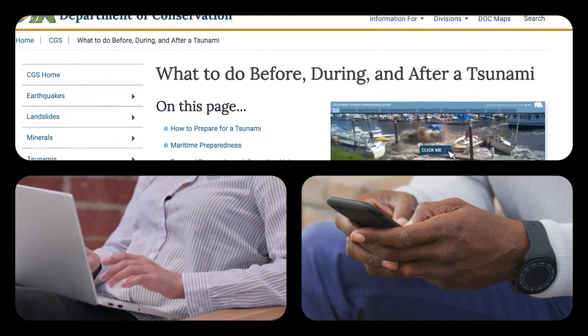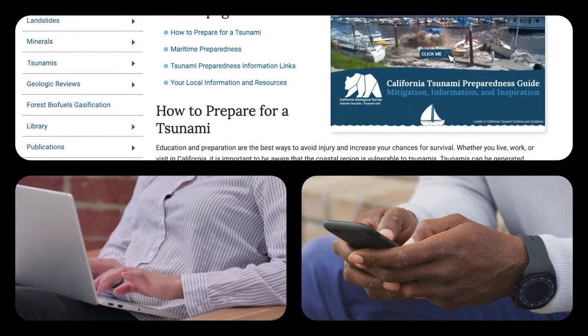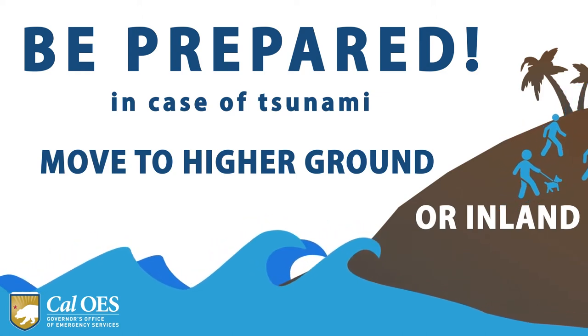In addition to that, we now have tsunami information on there that reminds you what to do when a tsunami event does occur, so it reminds you to move inland to higher ground if you feel prolonged shaking and you're near the coast.